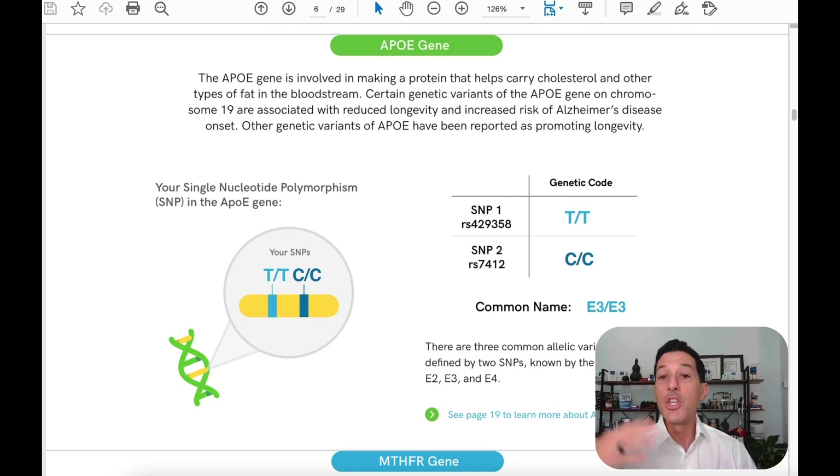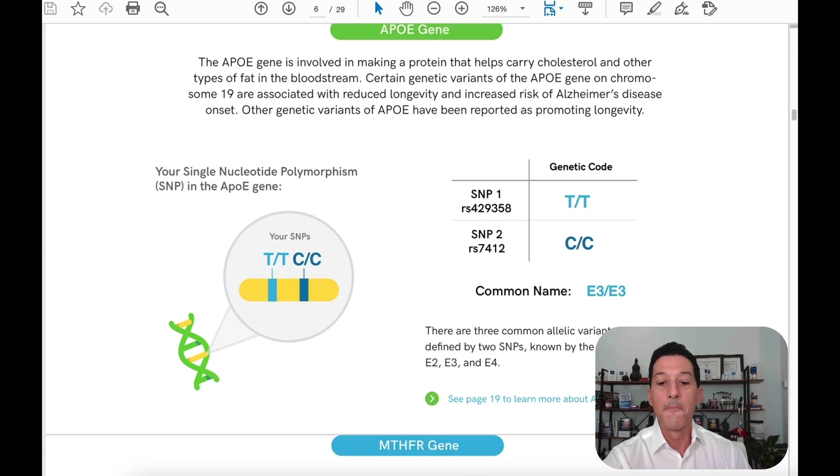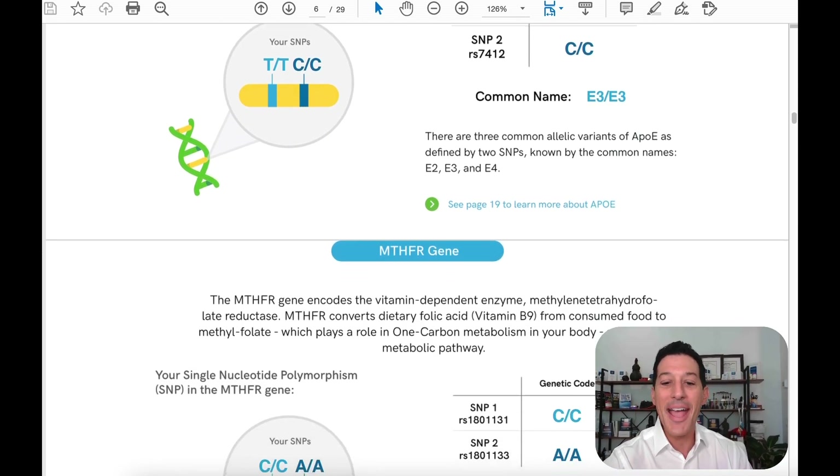Based on the APOE genotype: if you have a 2, you're typically going to age at a slower rate, around 0.85 to 0.9. If you have a 3-3, you'll age more like 0.9 to 0.95. If you are an APOE 3-4 or 4-4, you're going to age somewhere from 0.95 up to about 1.5 — so you can actually age at a faster rate. But it doesn't mean you have to. It just means you may be more prone to it.